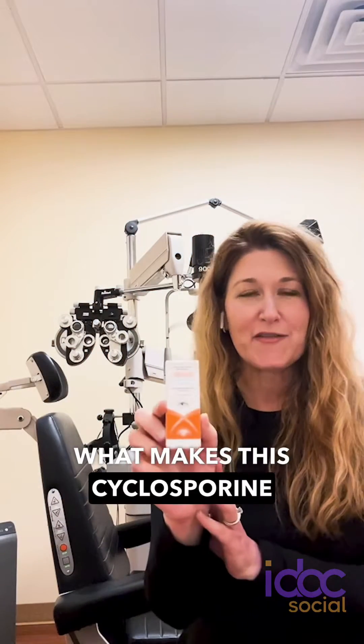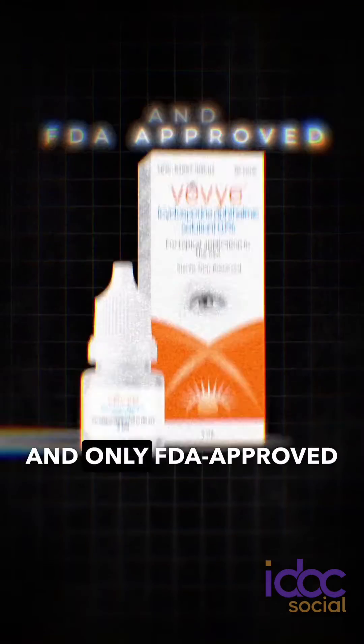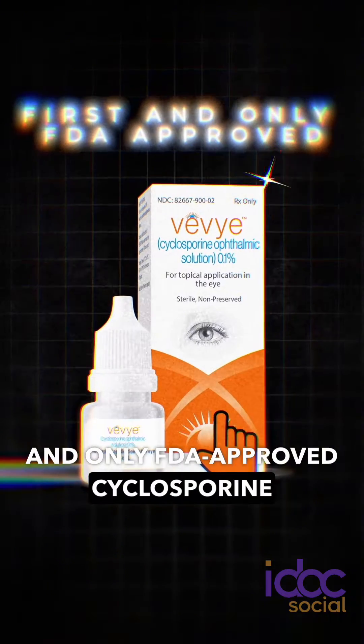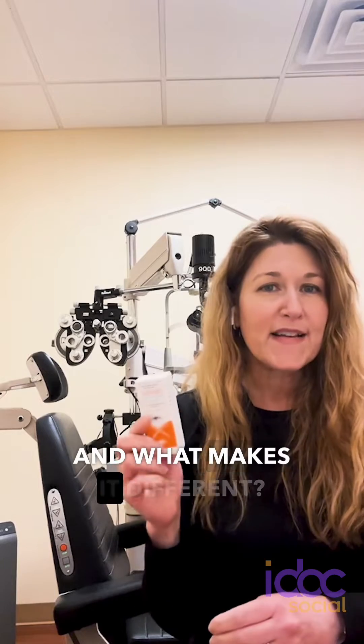What makes this cyclosporine different from the ones we already have on the market? Well, it's the first and only FDA-approved cyclosporine to treat the signs and symptoms of dry eye disease.